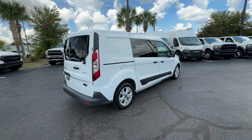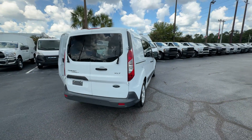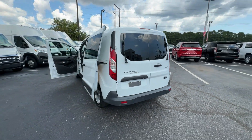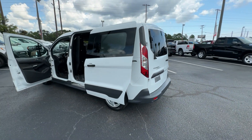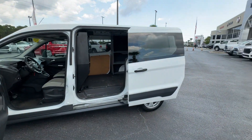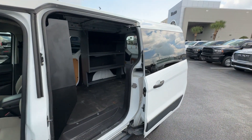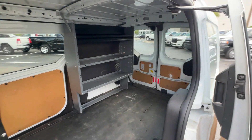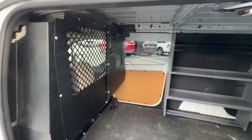You'll look forward to your commute every day with features such as heated side view mirrors, brake assist, keyless entry, front bucket seats, engine immobilizer, auxiliary input, leather wrapped steering wheel, stability control, passenger side airbag sensor, and adjustable steering wheel. Experience the difference.